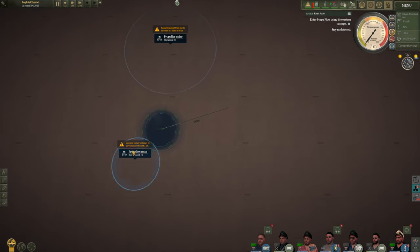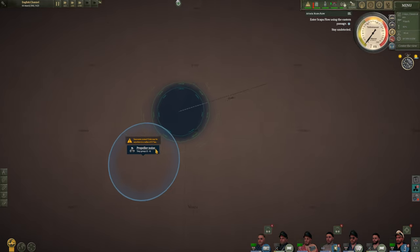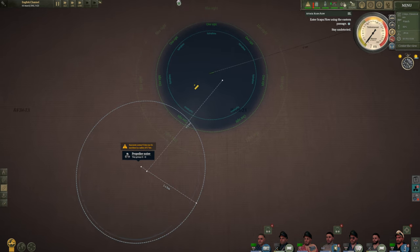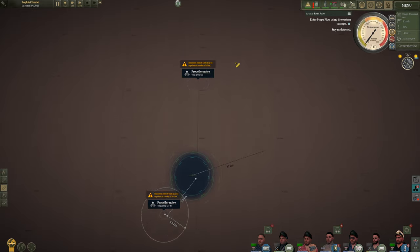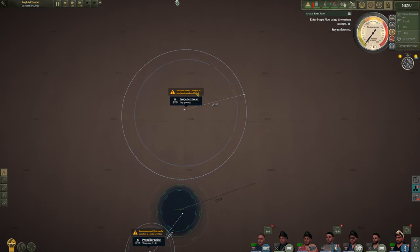Half an hour later: we've had to abandon our original course as it was taking us too close. We're currently picking them up on hydrophone — about five kilometres of uncertainty, roughly 10 kilometres away. If we come over to the north, although we didn't see these guys, there are further propeller noises from an isolated ship, which is likely either another sub or a merchant ship. Usually you don't get Navy boats going by themselves.